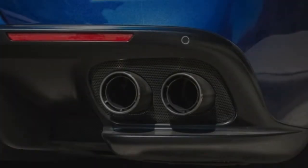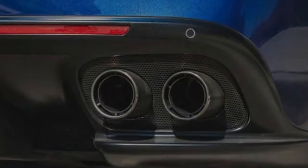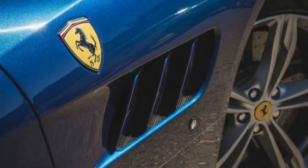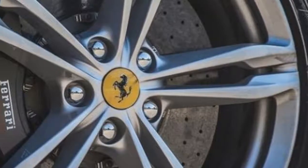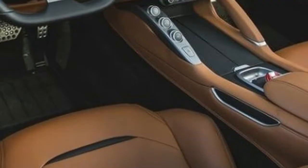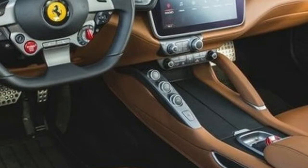All-wheel drive keeps the 12-cylinder Lusso planted to the ground below 124 mph. Over that it's essentially rear-wheel drive, and the light, super-precise steering keeps the mind-body-car connection alive. We also fit four lightweight bags behind the rear seats.